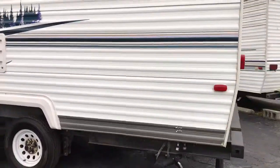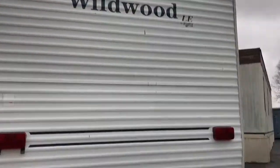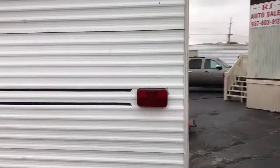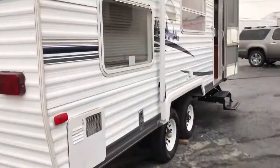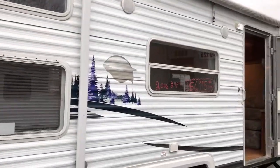This camper is in very good shape for being a 2006 — it is approximately 12 years old. It does have the exterior speakers on it.